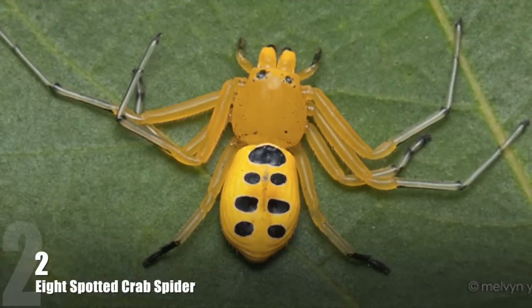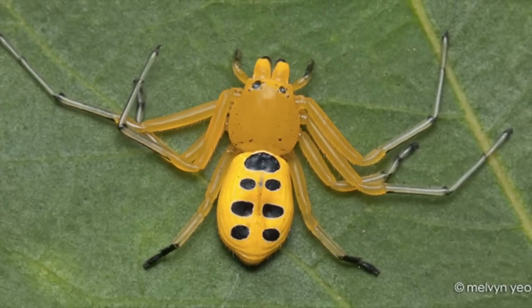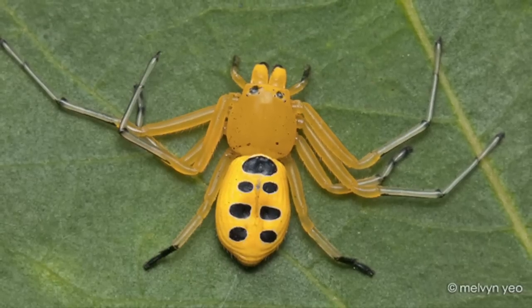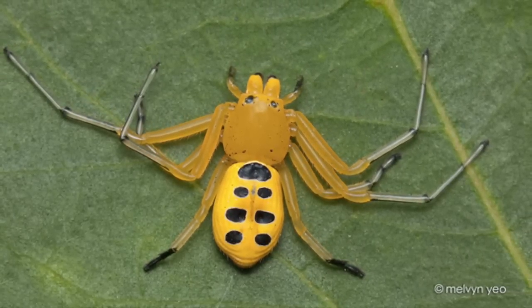Number 2: Eight Spotted Crab Spider. Discovered in Singapore in 1924, this spider species is one of the most colorful. At about 1 inch in body length, it is also one of the largest types of crab spiders.